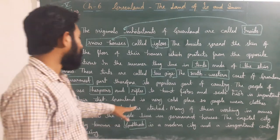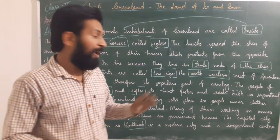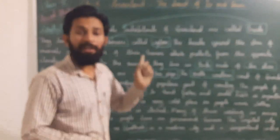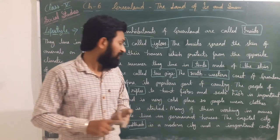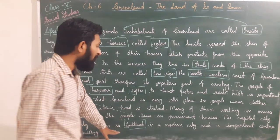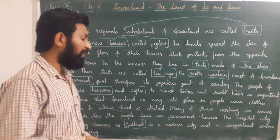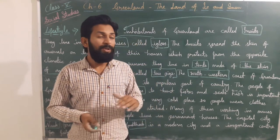Many of them now work in mines and oil fields. Now the people live in permanent houses — before, they lived in igloos and tupiks, but now they have permanent houses. Schools, banks, markets, and many other facilities are also available. The capital city, Nuuk, previously known as Godthaab, is now a modern city and an important trading and fish processing center, exporting products to other countries.